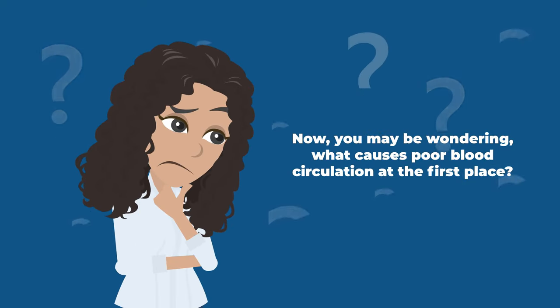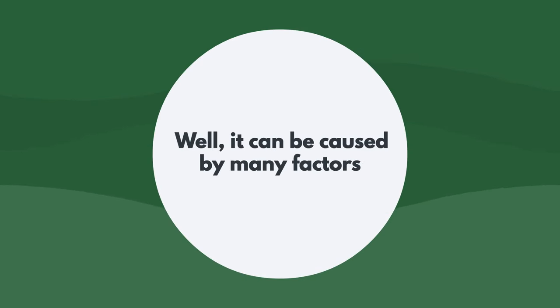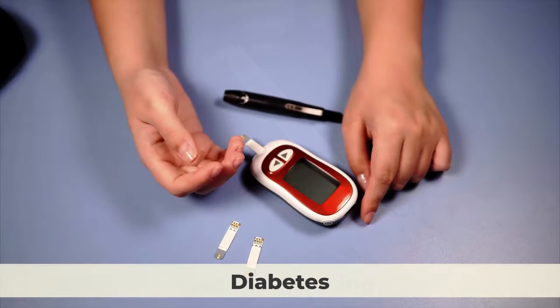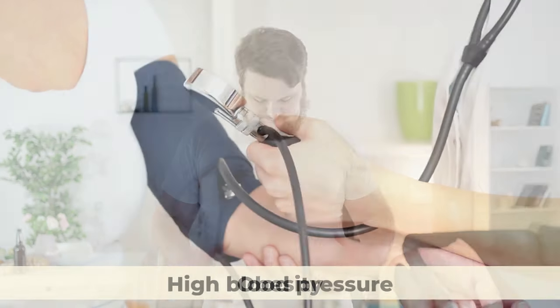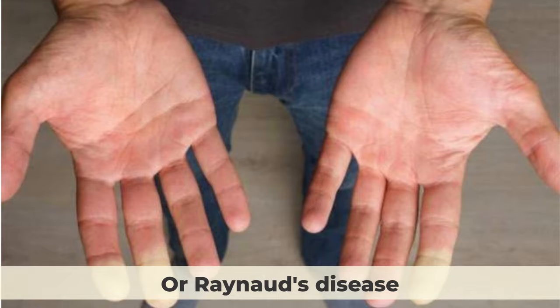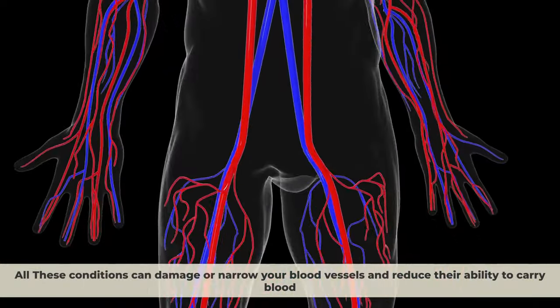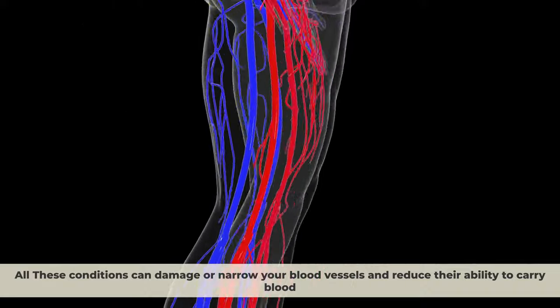What causes poor blood circulation in the first place? It can be caused by many factors, such as smoking, diabetes, obesity, high blood pressure, peripheral artery disease, or Raynaud's disease. All these conditions can damage or narrow your blood vessels and reduce their ability to carry blood.